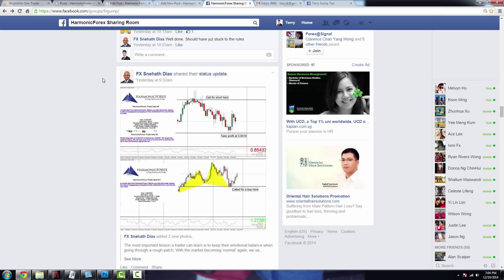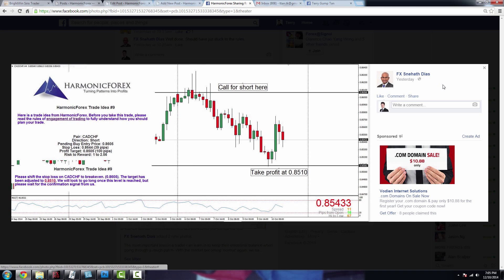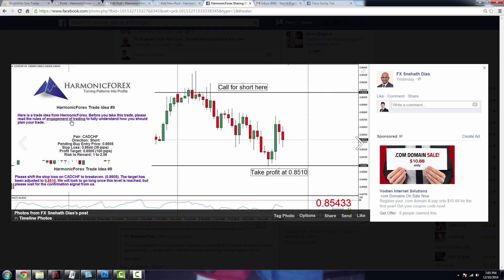For the time being, this is a signal put up by my partner Sneha. Last week I talked about shorting the Canadian Swiss franc at the price of 0.8605, with a profit target at about 0.8505 — which happened exactly as planned. Midweek, he actually adjusted the profit target to 0.8510, and I have logs to show how he was able to catch the high to the low very smoothly based on harmonics.